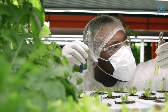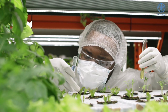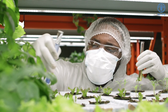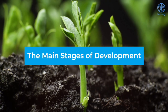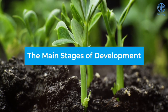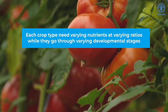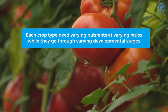Therefore, it's very important that in mixing your nutrition, the right macro and micronutrients that your crop needs are provided for the stage of development your crop is at. There are three main stages of development, and at each stage the macro and micronutrients required by the plants are very different. The three main stages are the vegetative stage, flowering stage, and fruiting stage. Each crop type will require varying nutrients in varying ratios while they grow through these developmental stages.